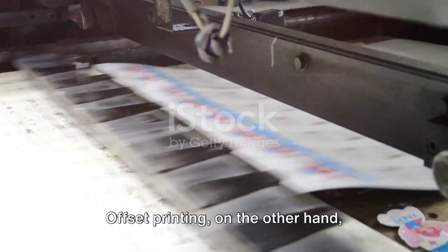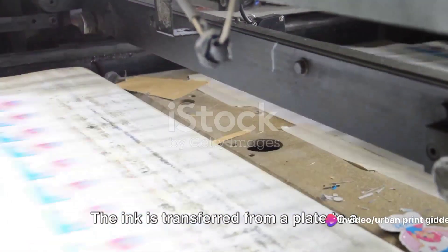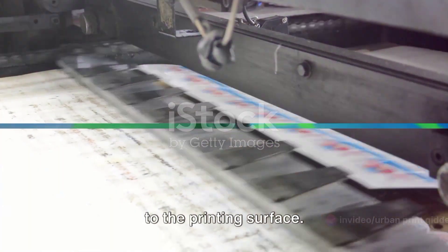Offset printing, on the other hand, involves a bit of a relay race. The ink is transferred from a plate to a rubber blanket, and then finally applied to the printing surface.